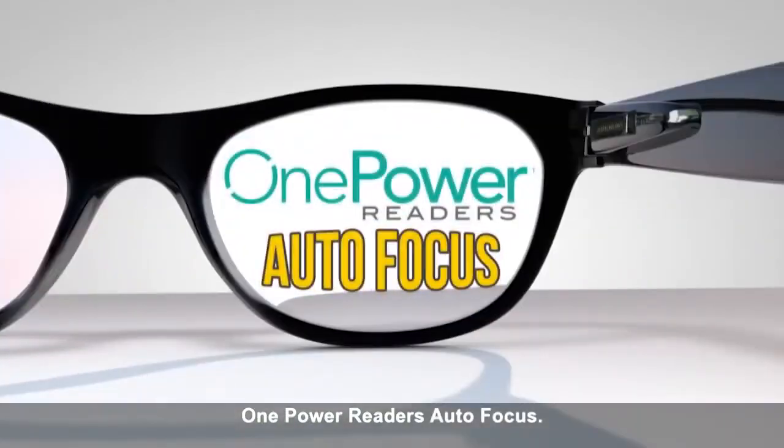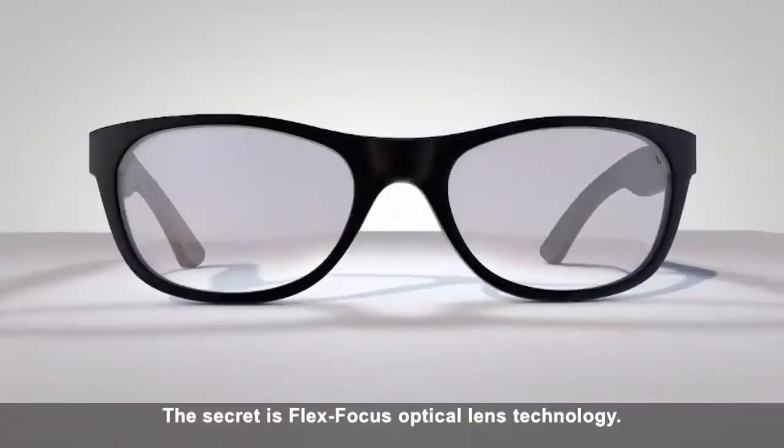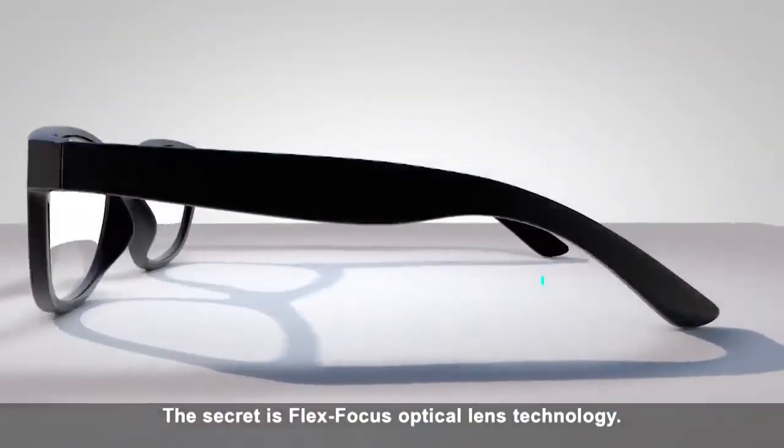One Power Readers Autofocus — the innovative reading glasses that auto-adjust to your vision needs. The secret is Flex Focus Optical Lens Technology.